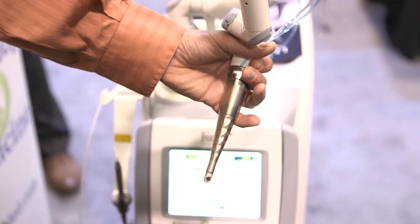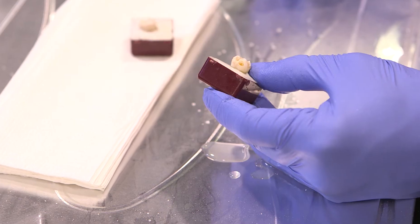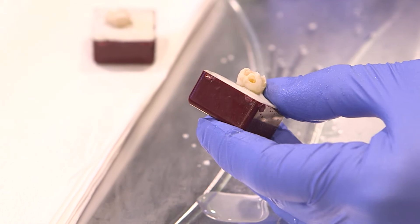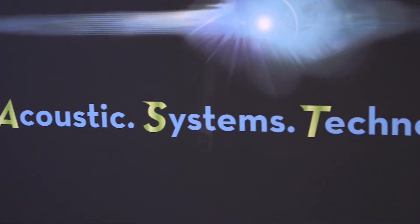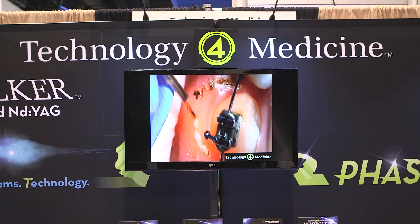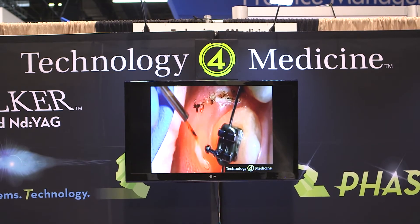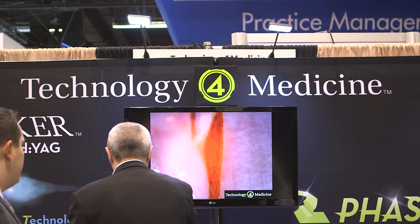Hard tissue procedures such as cavity preparation class 1 through class 6, as well as laser-activated irrigation in endodontics. That application involves a process of Photohydroacoustic Systems Technology, or FAST, which allows this laser ultra-high speed pulsing to the level of 50 millionths of a second, or 50 microseconds. That technology allows us to use this laser for endodontics like no other application used previously.